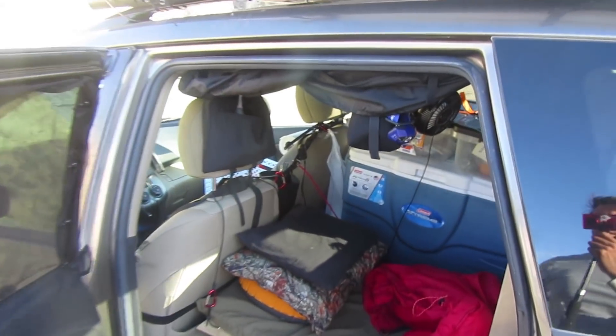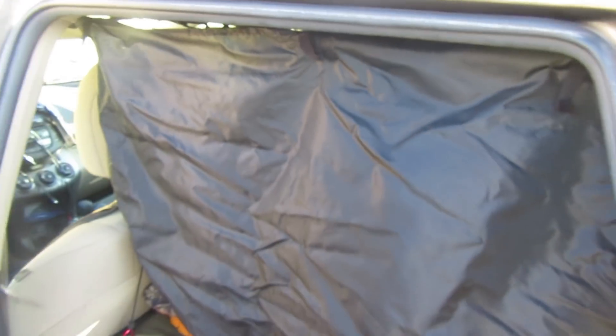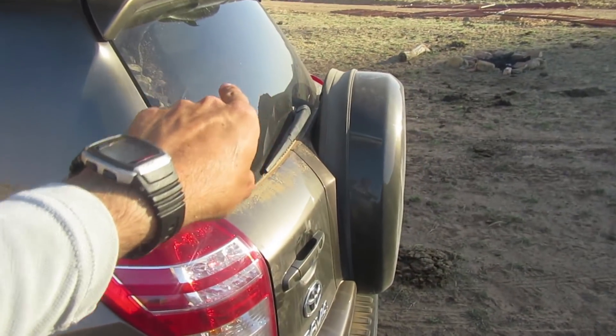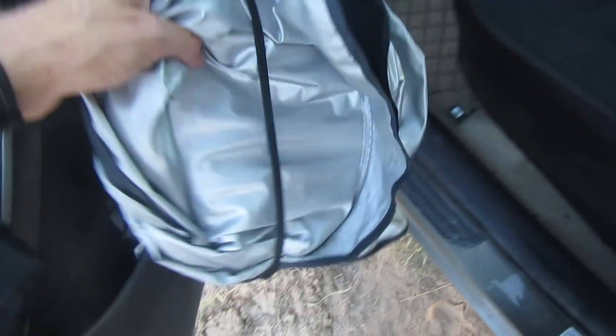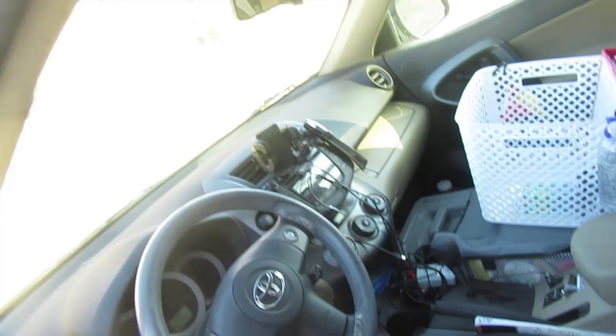And then number seven is privacy. I have these curtains that come down on the side and then roll up when not in use. And then in the other door windows, these windows, the rear window — I've cut pieces of Reflectix to size and you can just press fit them into the windows. For the front window I have a regular roll-up sunshade that just goes across the front window.